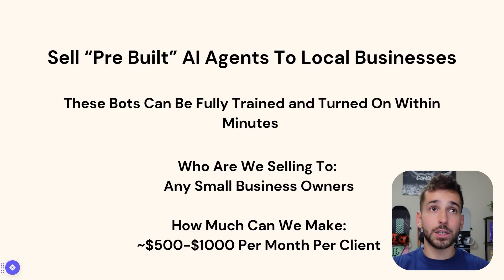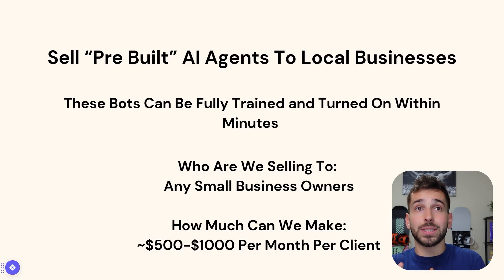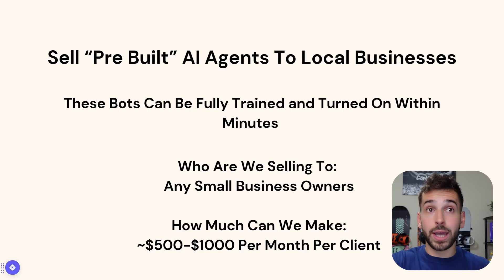Who are we going to be selling these bots to? We're going to be selling these bots to any small local business owners in your city or your town. This works literally anywhere in the world. I just recommend starting out local. How much can we even make from doing this? You can make about $500 to $1,000 per month per client because these bots are going to be a monthly recurring revenue. So every time you get a customer, they're going to pay you every single month if they want to keep using the bot.